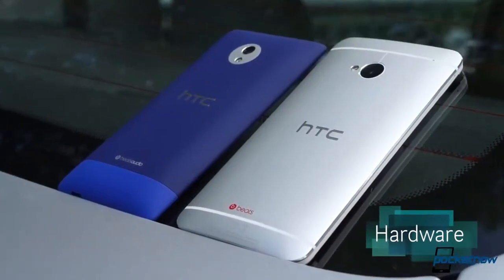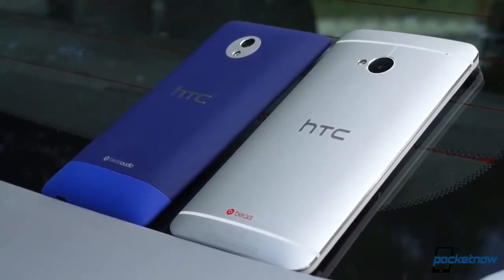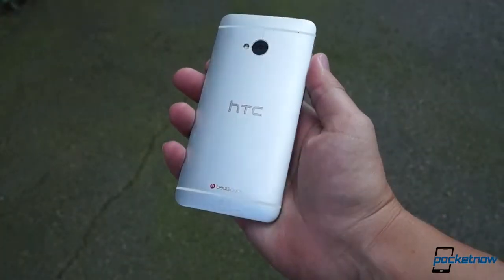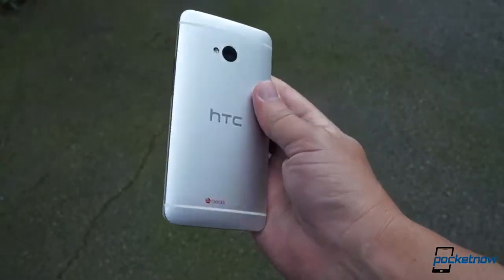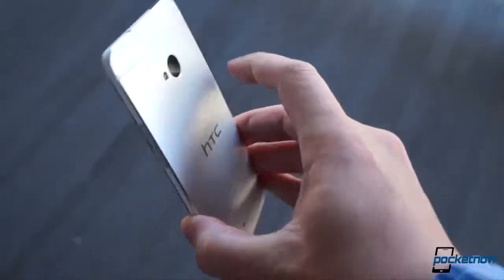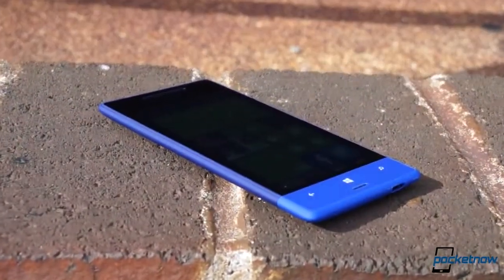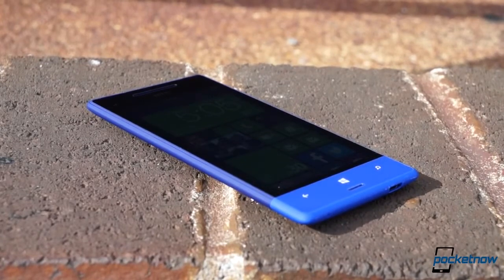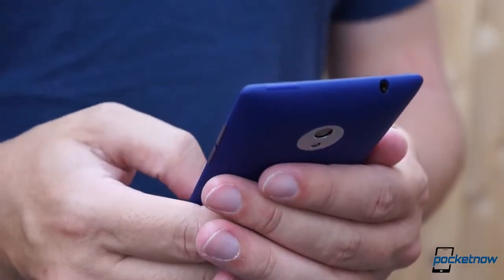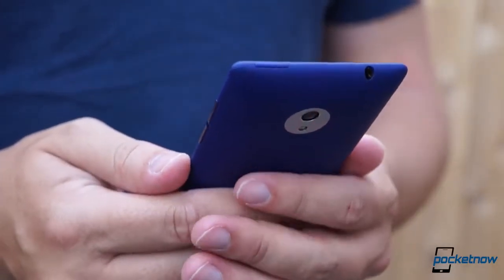These phones might both be branded HTC, but it's probably more proper to call them distant cousins than siblings. The One feels every inch the flagship device in the hand. Its aluminum and polycarbonate construction works together with the chamfered edges around the display and the machined speaker holes for a premium look and feel. Whether it's silver or black, the One's hardware screams stylish quality. While the 8XT definitely makes a different statement, it would be a mistake to call it cheap feeling. As you might expect from the brand name, the 8XT feels a lot like the older 8X in the hand, with a soft touch paint job wrapping all the way around the tapered sides and giving the phone a grippy texture.